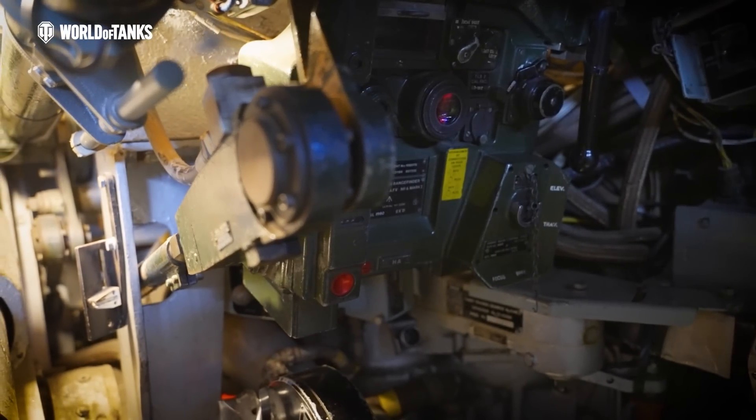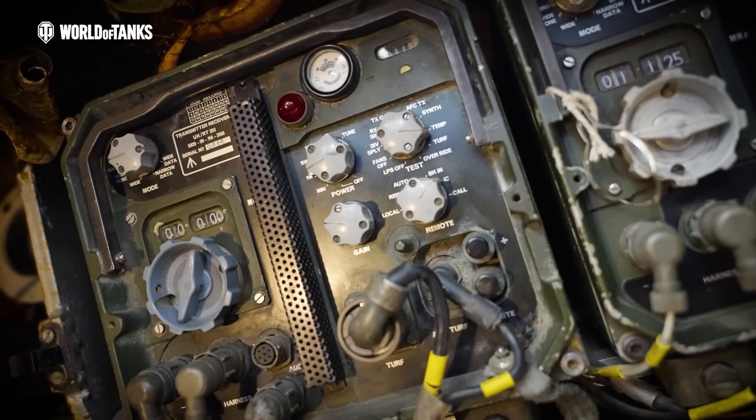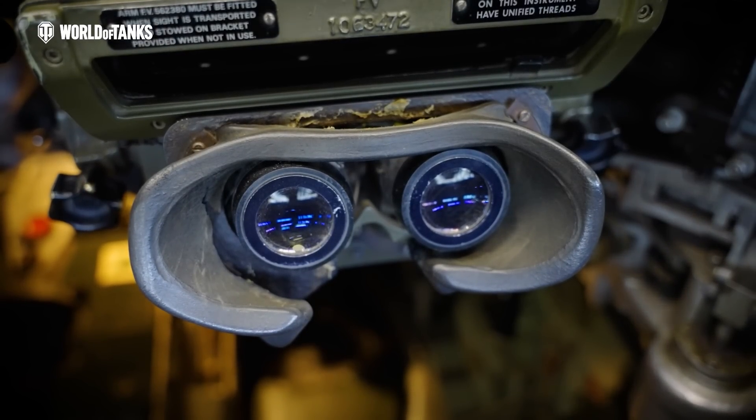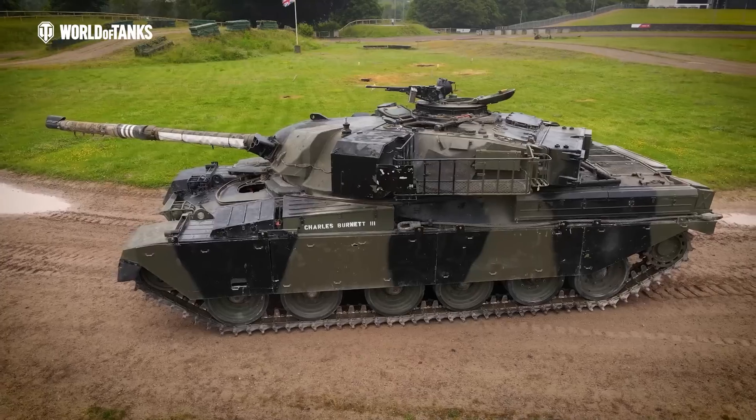Inside, the crew of four enjoyed some protection from NBC attack inside a pressurised crew compartment, whilst happily brewing tea using the famous boiling vessel. With all these impressive design features, some would say that the Chieftain tank was, in its time, the best tank in the world.